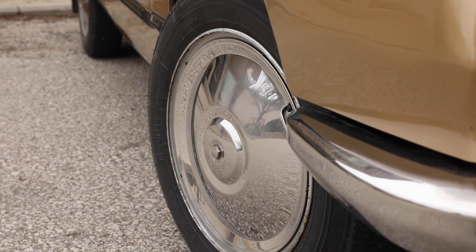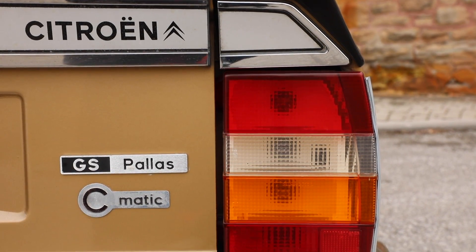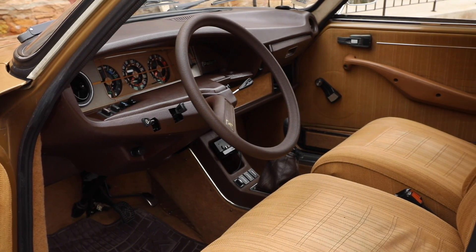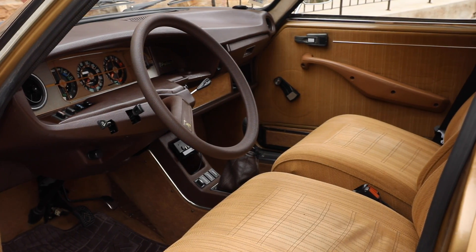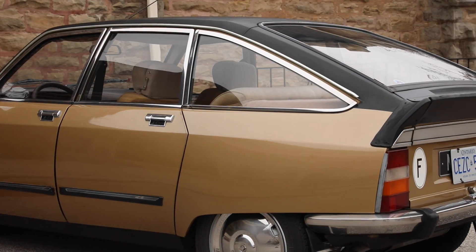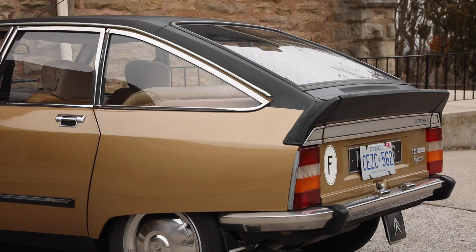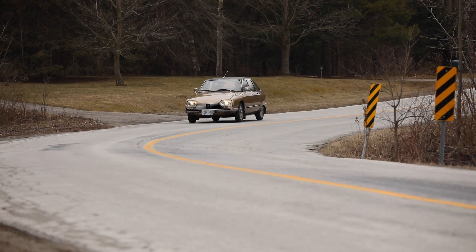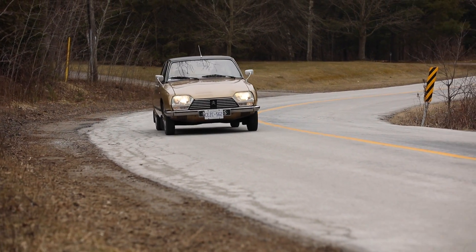My car is a 1978 model in Pallas luxury spec. It suits me very well because it's not a concours classic — it's in good shape with smart, shiny paintwork, but it's certainly a car to be used. I don't have to be too afraid of driving it, so I take it everywhere.